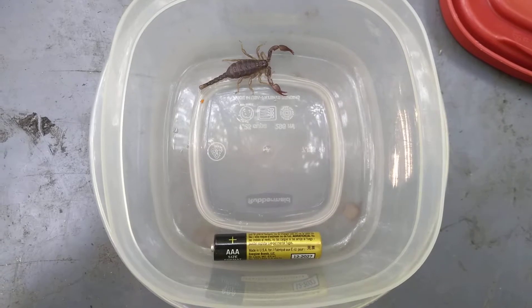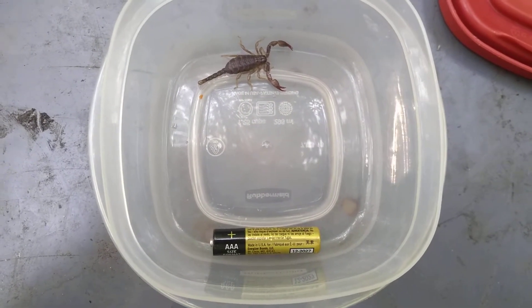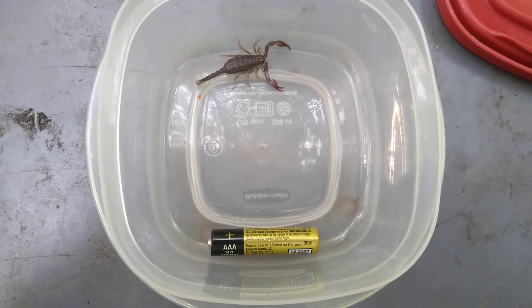I think this one is close to full size, but maybe not quite there. You can see, compared to a AAA battery, how big it is. It's not very big.